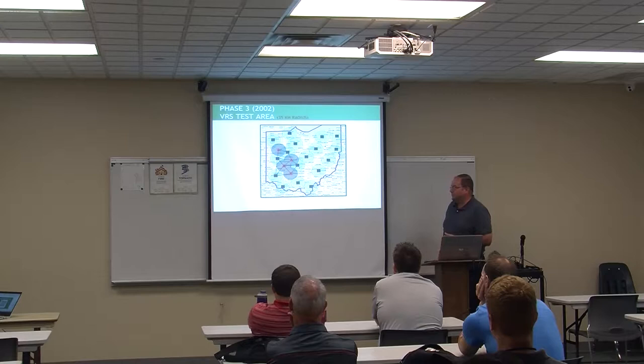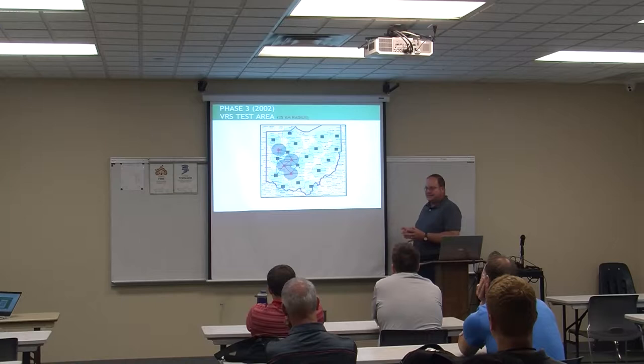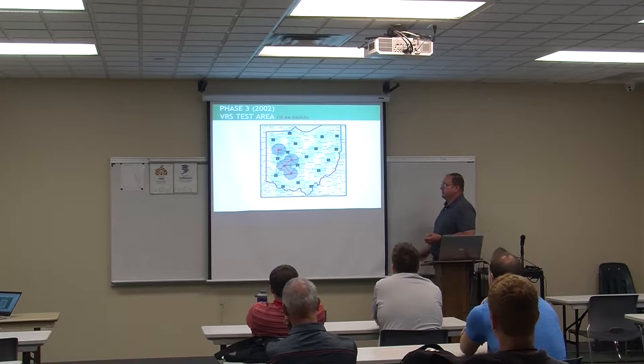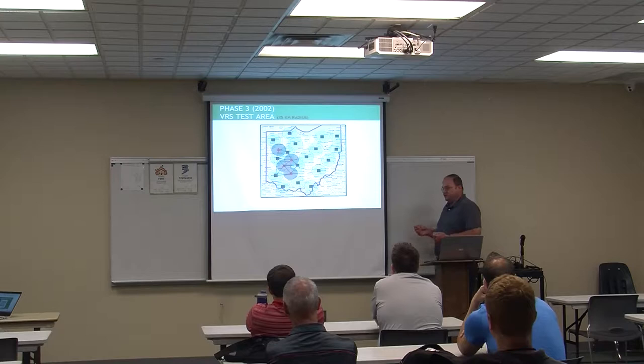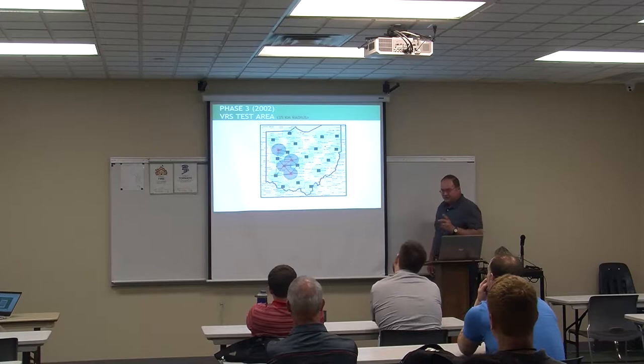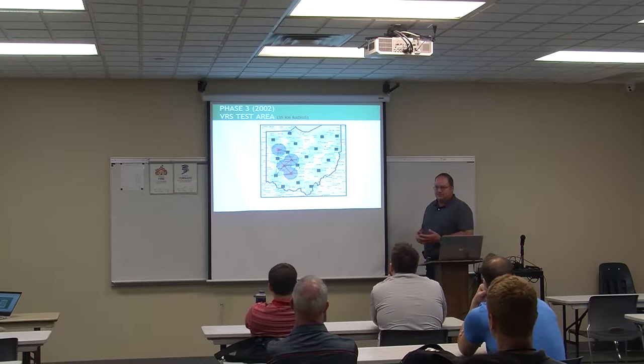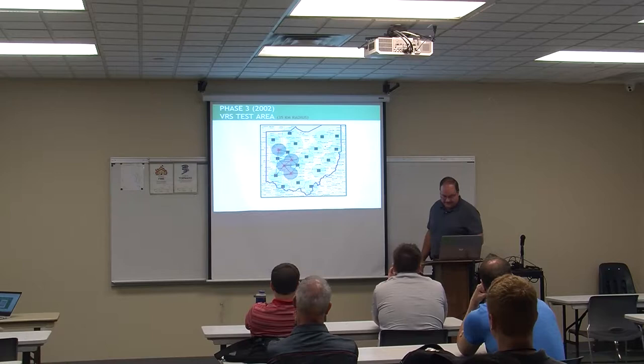About 2002, a company called Trimble — a prominent survey equipment manufacturer — approached us and looked at our network. They said they had a new product called VRS and wanted to do a beta test in Ohio. We chose an area west of Columbus because of our office proximity and the flat farmland. We added four more stations, called CORS Lights, using building mounts on masonry structures. We named that our pilot area for VRS and ran testing for about a year and a half.